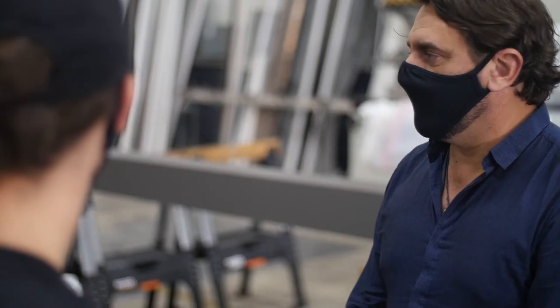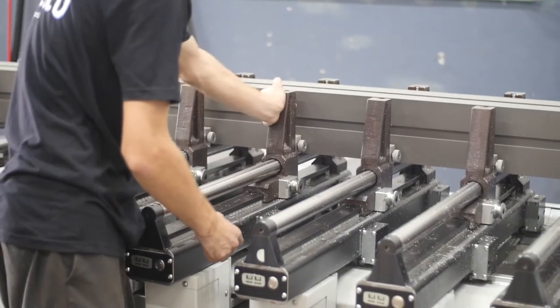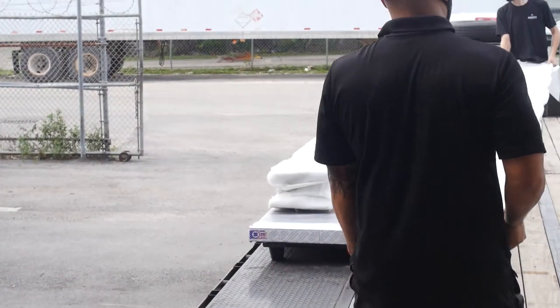Azenco was born from my father's construction industry and manufacturing skills and my design expertise. It's a family business, actually. Azenco designs and manufactures a comprehensive and innovative range of outdoor products. We focus on innovation, design, quality, safety, and adaptability.